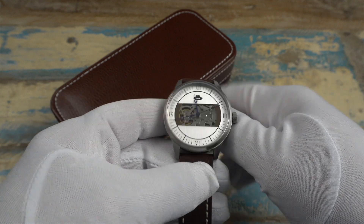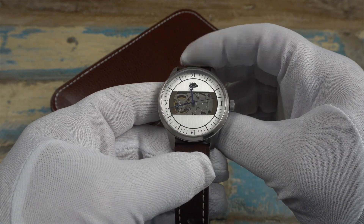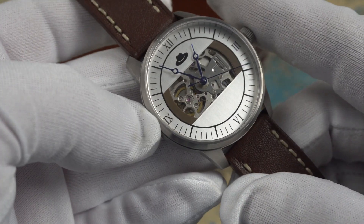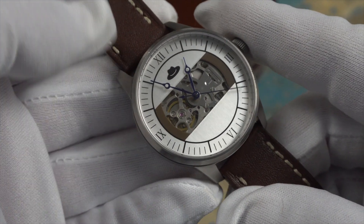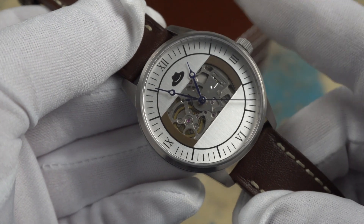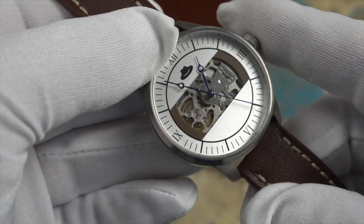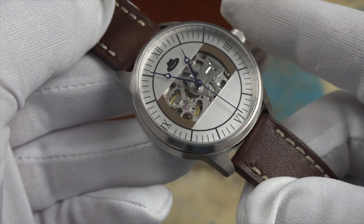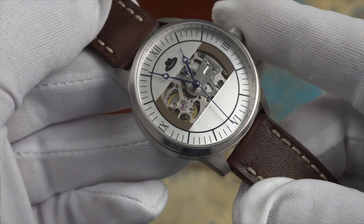The crown is signed with the Fedora logo, same as the logo at the 12 o'clock position on the dial. The dial is silver with Roman numerals at three, six, nine, and twelve. The handset suits the watch really nicely — they have a vintage look. These hands are not painted blue; they are actually heat-treated blued hands.